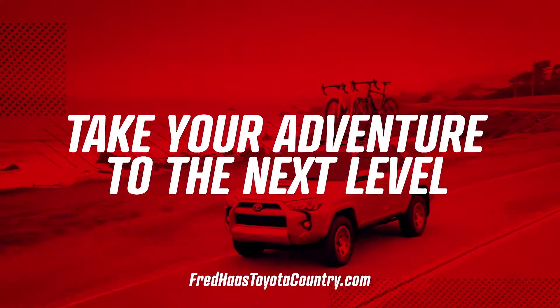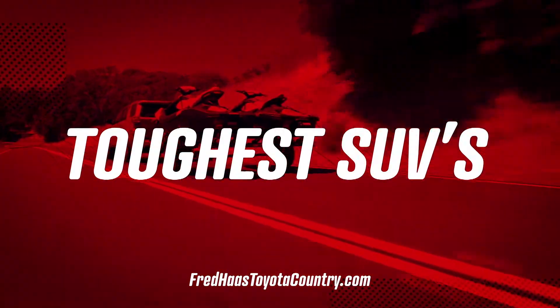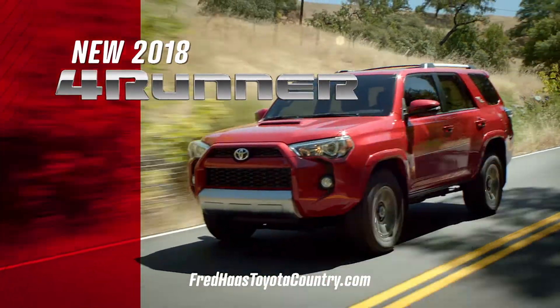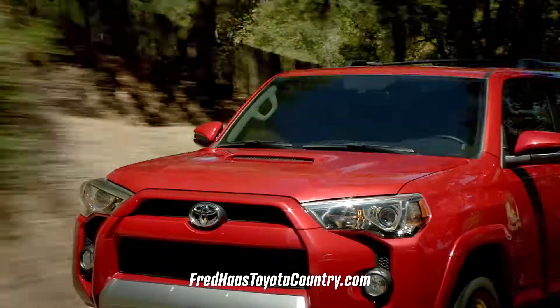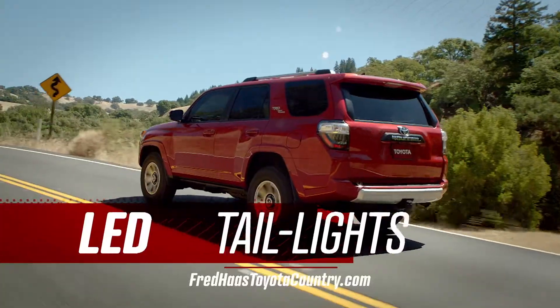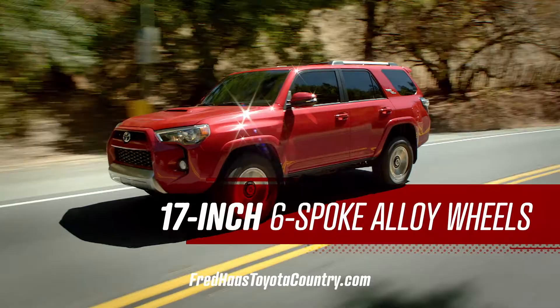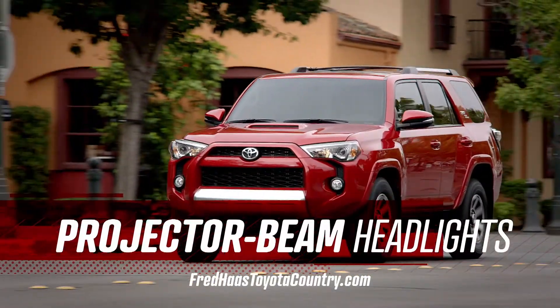Take your adventures to the next level in one of the toughest SUVs on the planet, the 2018 Toyota 4Runner. Apart from an edgy, rugged front-end design, 4Runner comes with LED taillights, 17-inch six-spoke alloy wheels, and projector beam headlights.